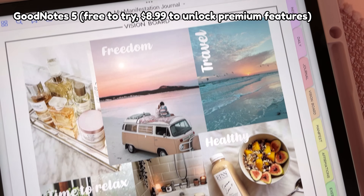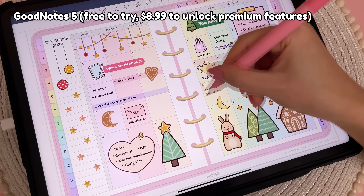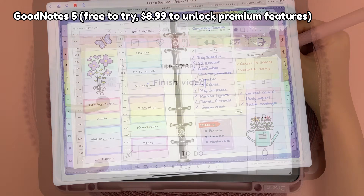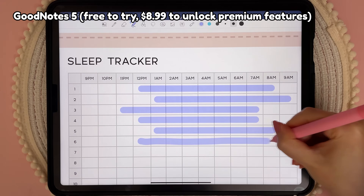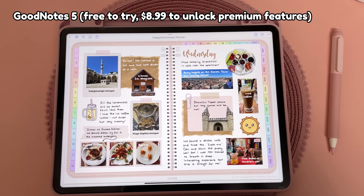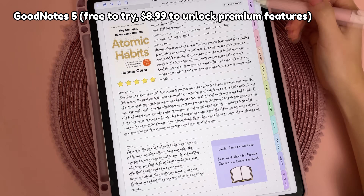My channel is all about digital planning and GoodNotes lets you import PDF digital planner files which you can write on with your Apple Pencil. I use my planner to stay organised and track things like my schedule, to-do list, goals and habits. I also use GoodNotes for digital journaling and you can get templates for tracking anything you can think of, like this reading journal.